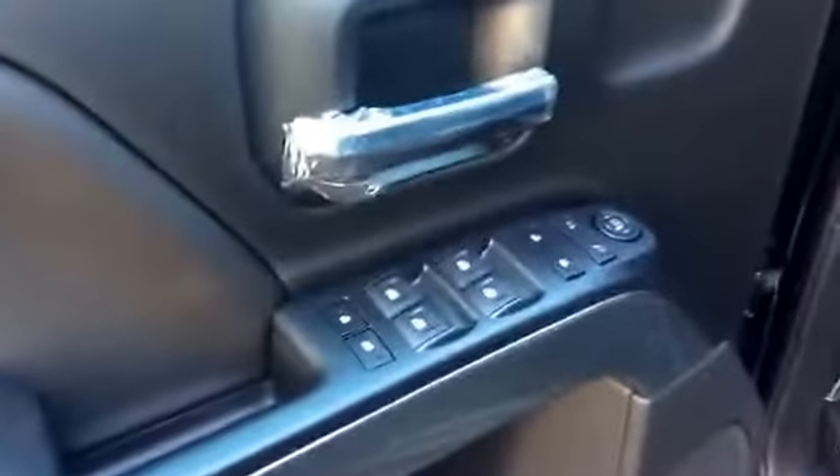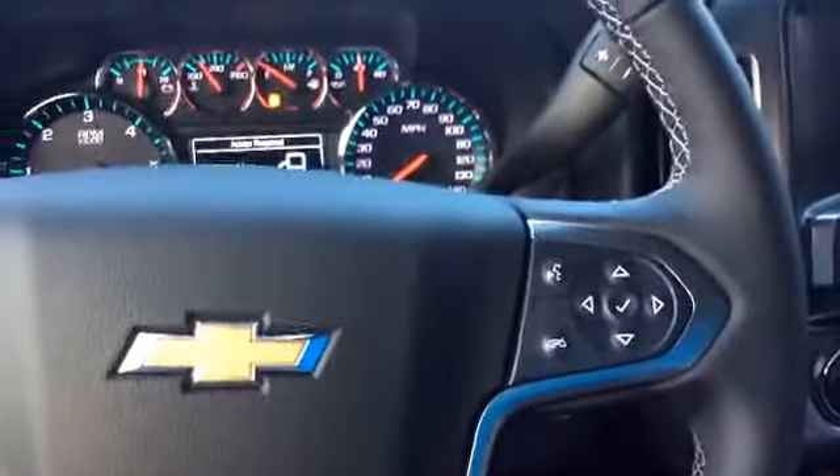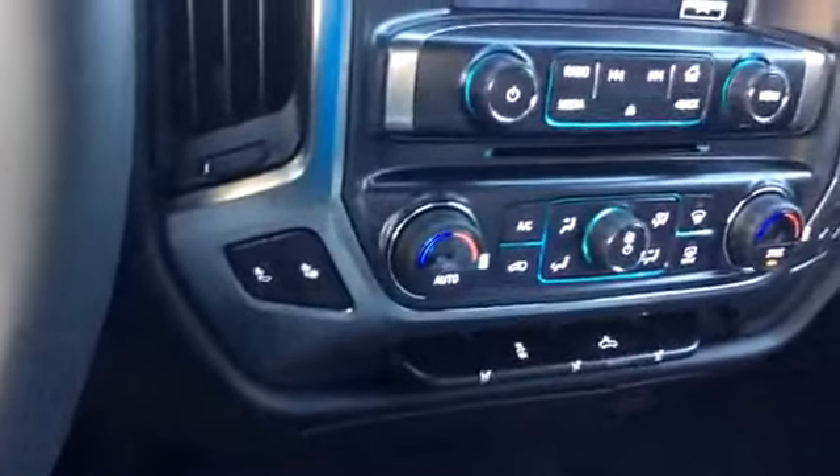Go ahead and hop into the front. Of course power locks, power windows, adjustable seating. Now this does have the lumbar support, and these seats are heated as well. Now this is a two wheel drive vehicle. This also comes equipped with the hands-free calling. Another look at the heated seating.